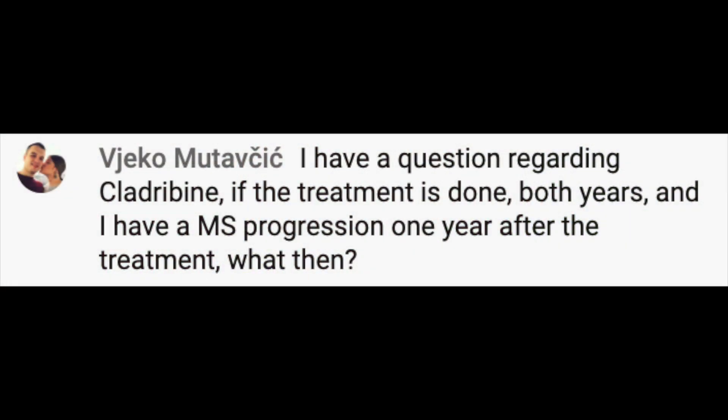Our first question comes from Vajanko, who writes: I have a question regarding cladribine. If the treatment is done both years and I have MS progression one year after treatment, then what? That's a big, important question, so let's unpack it. Most MS therapies are continuous — you constantly take them: a pill twice a day, a shot once a week, an infusion once a month. A couple of MS therapies, and Mavenclad is an example, are discontinuous. You don't continually take them.